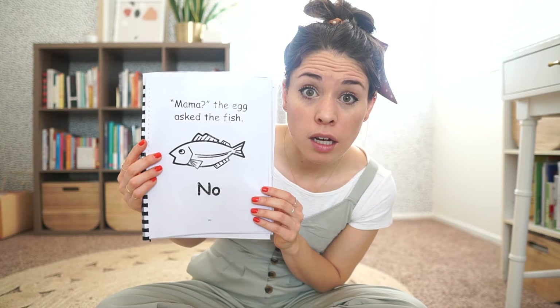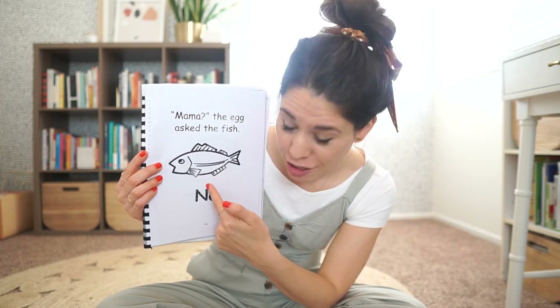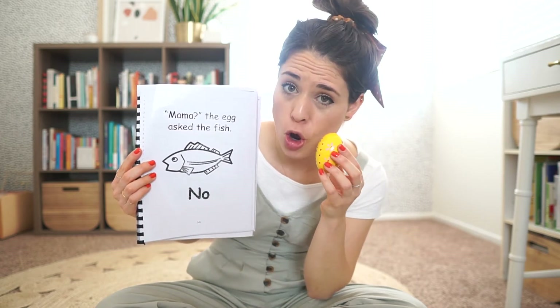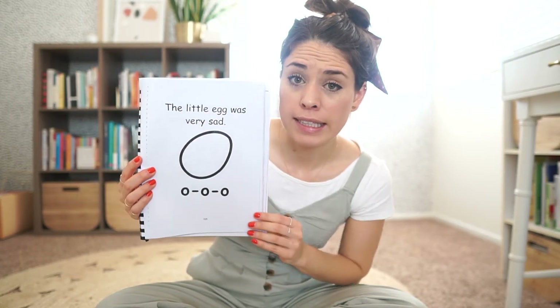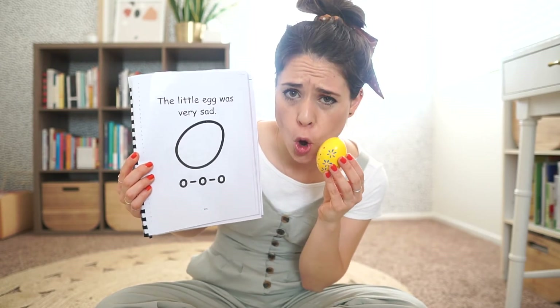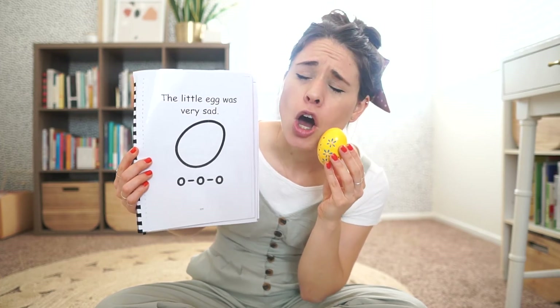Mama? The egg asked the fish. No. The little egg was very sad. Oh, oh, oh. No.